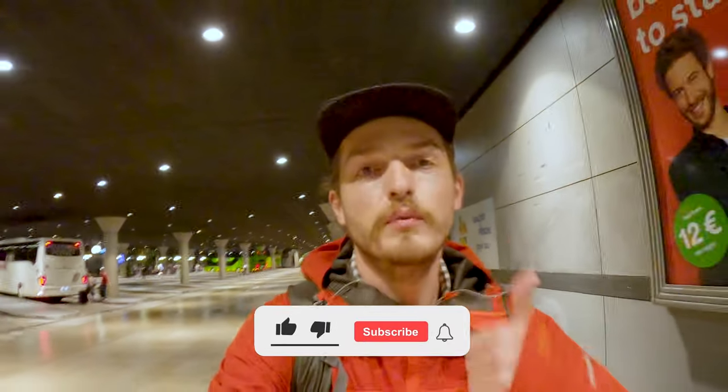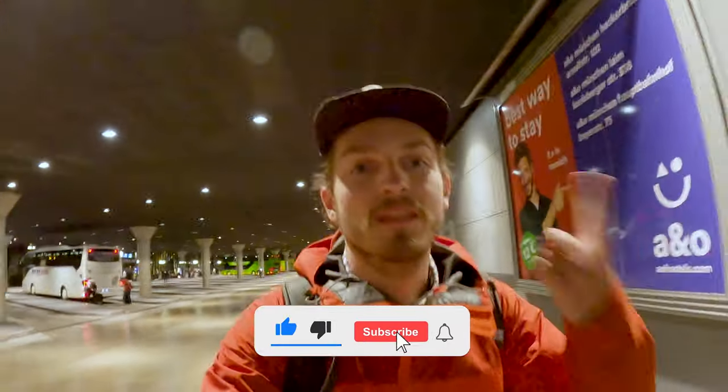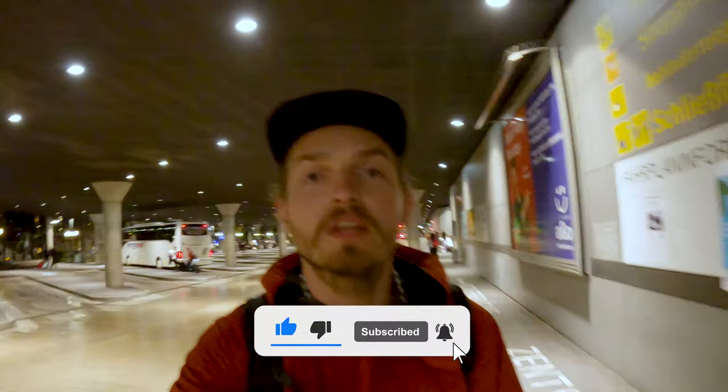Thank you very much for watching this video. Please subscribe to my channel, put a thumbs up if you liked it, and hit the bell notification to be the first to see the next video. See you in the next one!